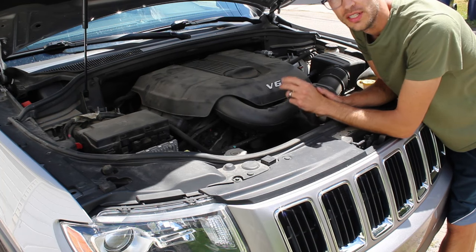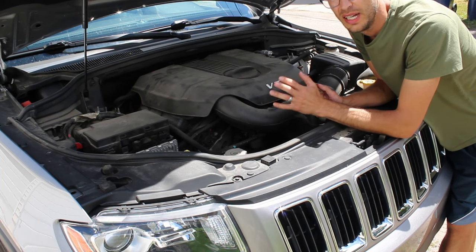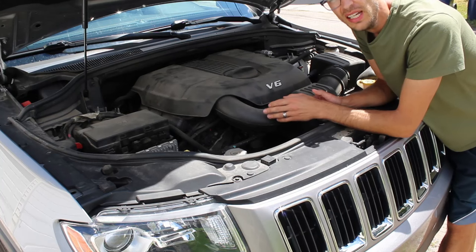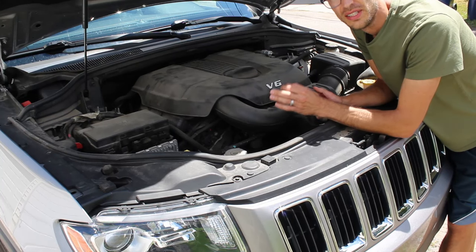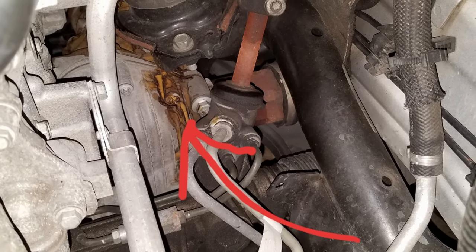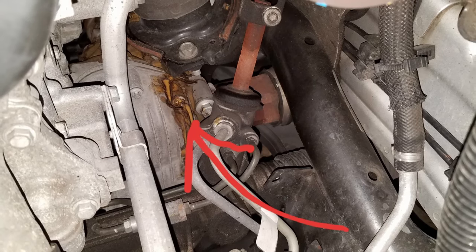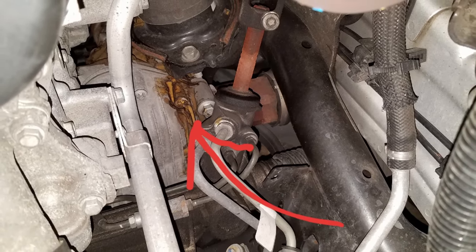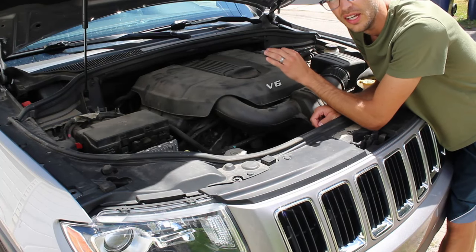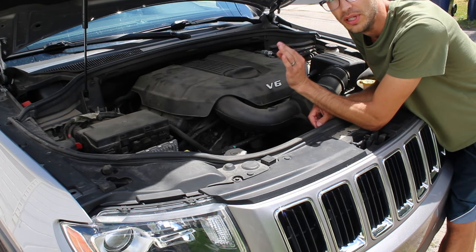The last super common issue under the hood is the motor mounts — they seem to go out on all of these cars. Mine went out around 65,000 miles. It can look like an oil leak because there's fluid inside the mounts, so if you notice what looks like oil underneath the car, clean it up, see if it comes back, and try to trace it up to where a motor mount is. Another symptom is a very slight rumble at idle; when driving normally you don't notice it at all.